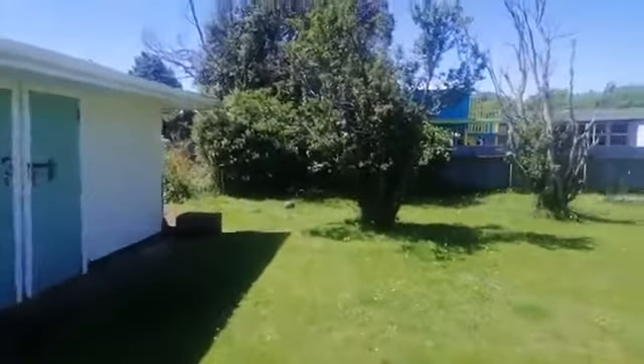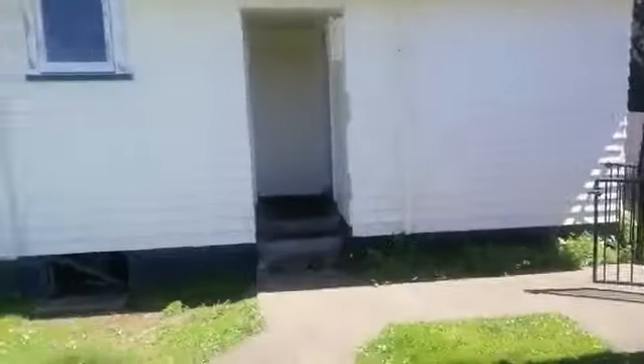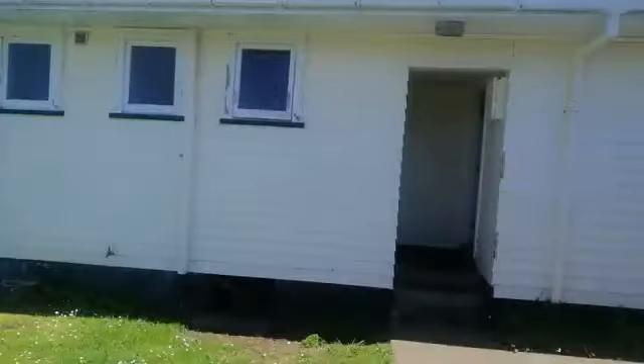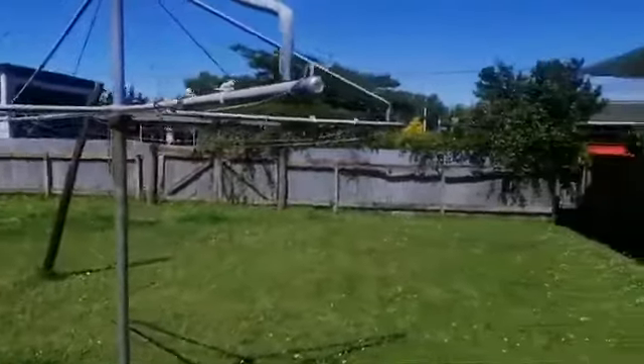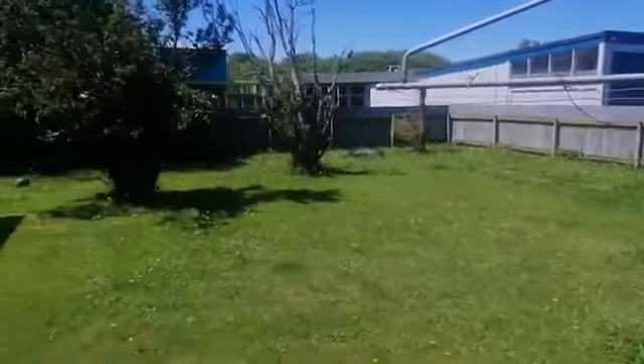This house has had a reclad at some point with a vinyl weatherboard, so no painting required and it all seems to be in pretty fair condition. The joinery is quite good apart from the French doors in the front. But if you're looking for a first home or a doer-upper, there's stacks of potential here and the location is perfect for a young family. So give us a call over the Christmas break and we'll get you through it.